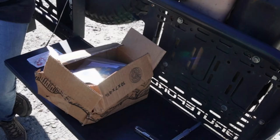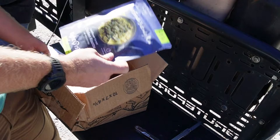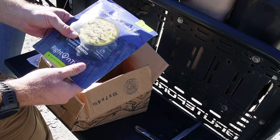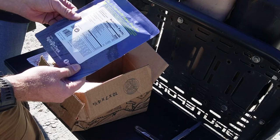We have our box opened up here. The first thing I notice about this Right On Trek backpacking meal is that the outside packaging feels a little different than most other freeze-dried meals — it's actually 60% biodegradable and made from tree pulp, so that's a neat feature.